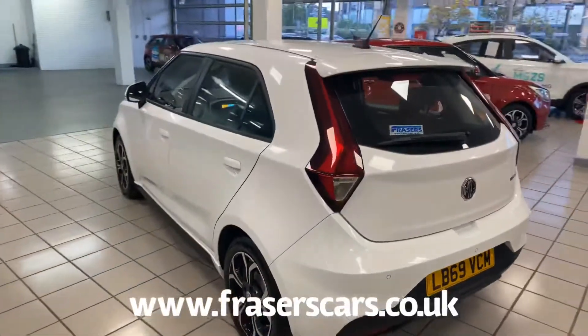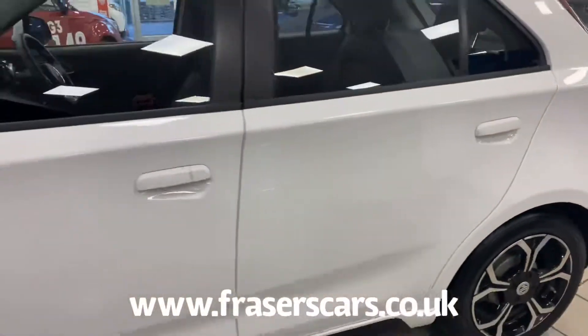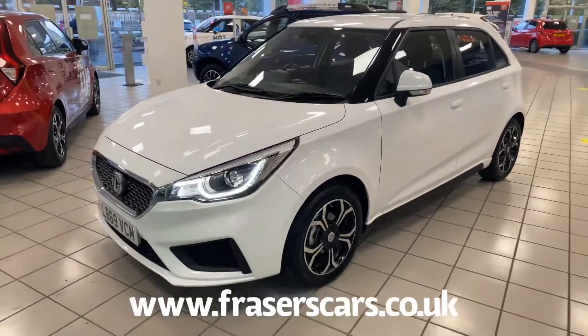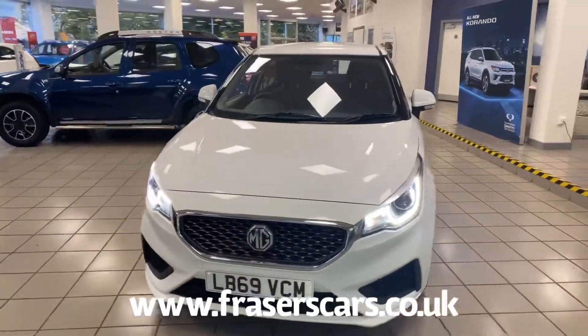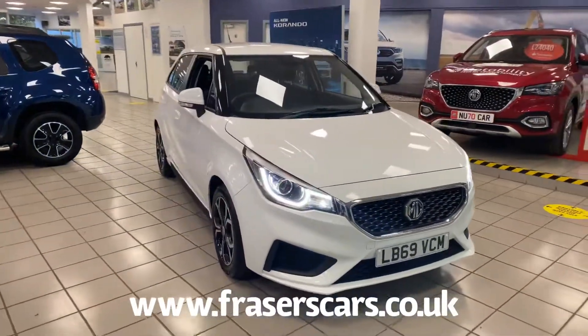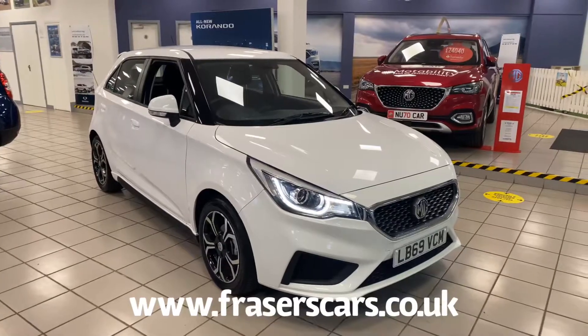This car is available to view at our Edinburgh branch, Fraser's Edinburgh. You can find us at 553 Gorgie Road in Edinburgh, postcode EH11 3LE. You can also view the car online at www.fraserscars.co.uk, or you can give the sales team a call on 0131 443 2293. Thanks for watching.